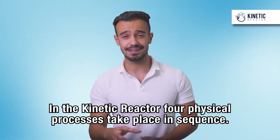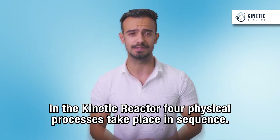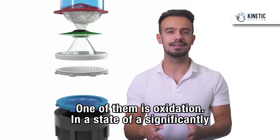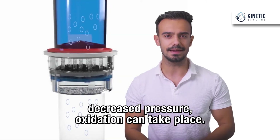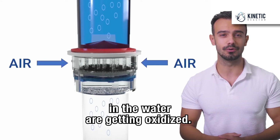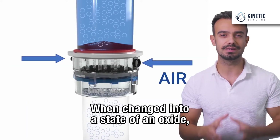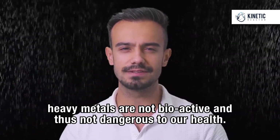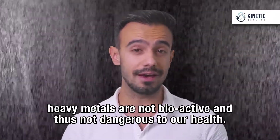In the Kinetic Reactor, four physical processes take place in sequence. One of them is oxidation. In a state of significantly decreased pressure, oxidation can take place. For that reason, heavy metals which are also dissolved in the water are getting oxidized. When changed into a state of an oxide, heavy metals are not bioactive and thus not dangerous to our health.